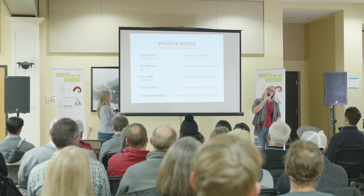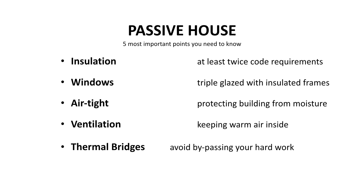Passive House has five main concepts. The first is insulation — typically twice the code requirements for something that is going to be Passive House. Windows are typically triple glazed and well insulated. Airtightness is probably one of the most important factors in a Passive House, where there's literally a person on site whose job it is to be the Passive House airtightness person.